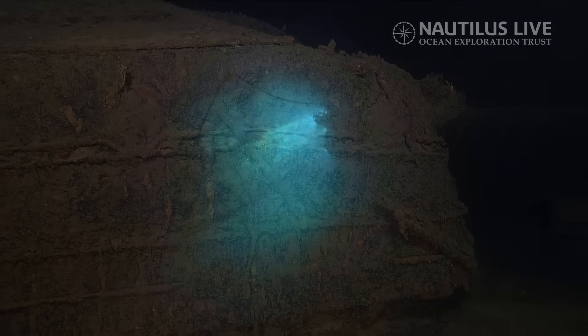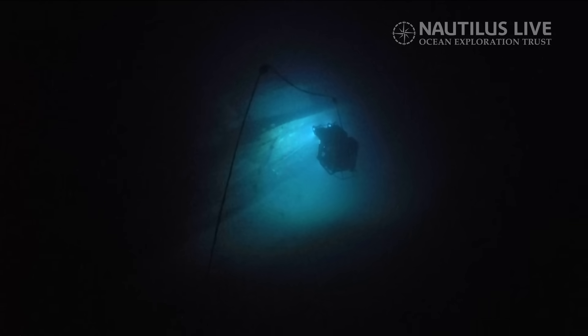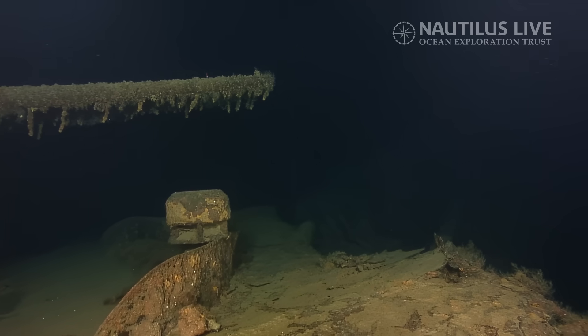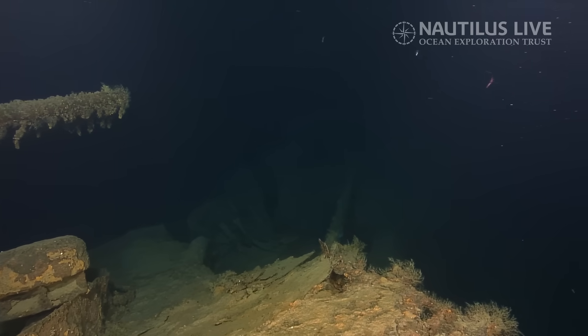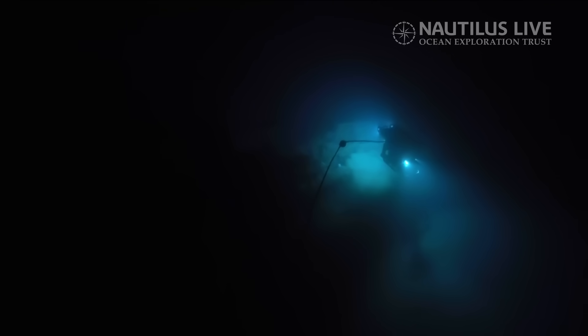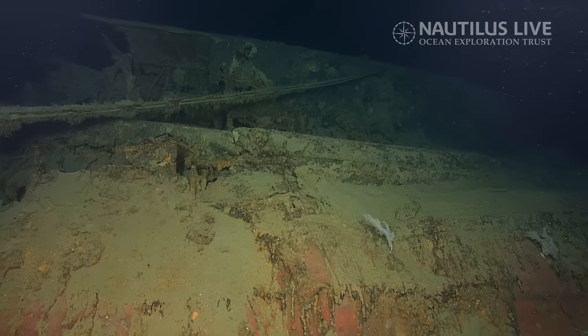How did you find this? Our shoreside team with the Drake's uncrewed surface vessel was mapping throughout Iron Bottom Sound for potentially unidentified shipwrecks or other targets on the sea floor. This was mapped just in the last day or two, and it sure is a shipwreck. It speaks to the collaboration of our shoreside team and the capabilities of doing multiple operations with our vehicles simultaneously.